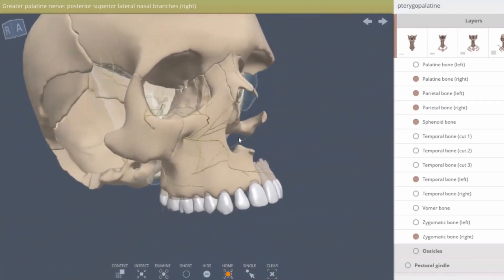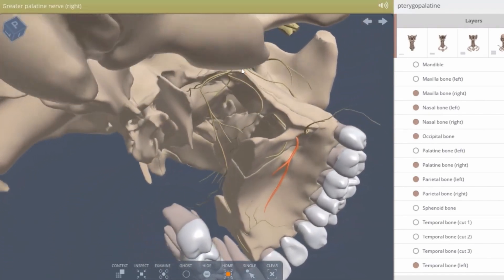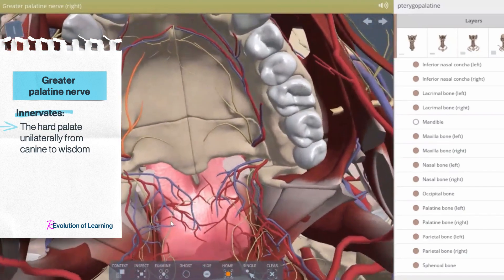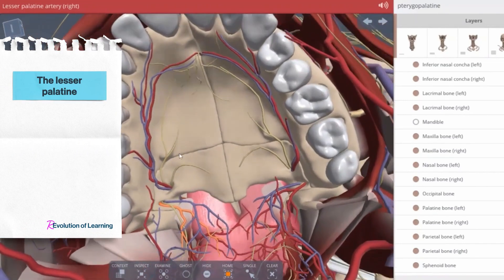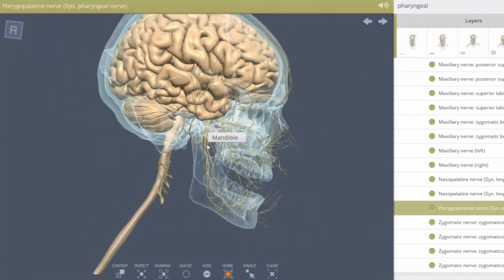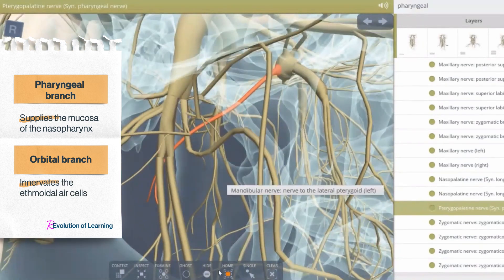The third and fourth branches of the pterygopalatine ganglion are the greater and lesser palatine nerves, which travel inferiorly through the palatine bone and maxilla. The greater palatine nerve appears on the hard palate through the greater palatine foramen, innervating the hard palate unilaterally from canine to wisdom tooth, the lateral posterior nasal wall, and the maxillary sinus mucosa. The lesser palatine nerve innervates the palatine tonsils and the soft palate, and carries additional taste fibers to the soft palate. The fifth and sixth branches are the pharyngeal branch, supplying the mucosa of the nasopharynx, and the orbital branch, which innervates the ethmoidal air cells.